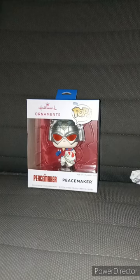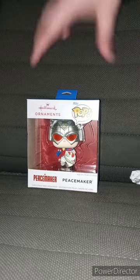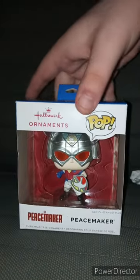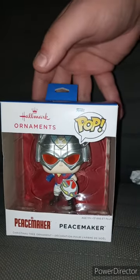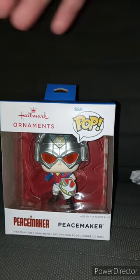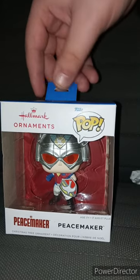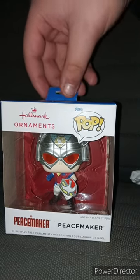It's been five months since I did a Funko Pop unboxing. Funko actually made Christmas ornaments, and I got this from Walmart because it's a Walmart exclusive.